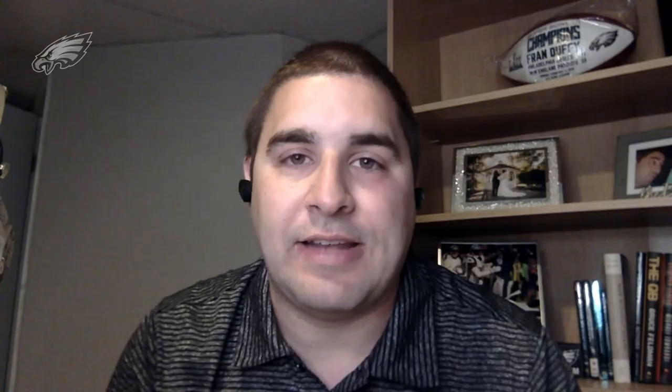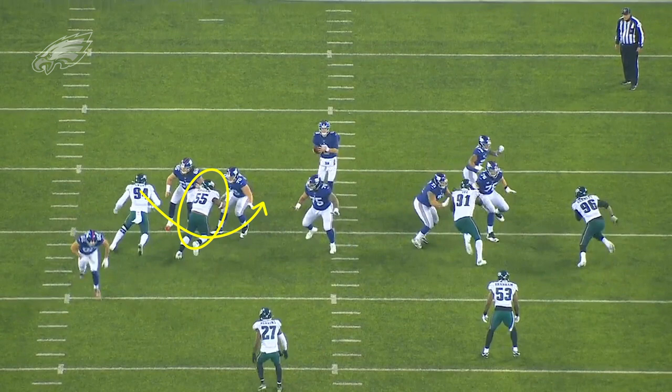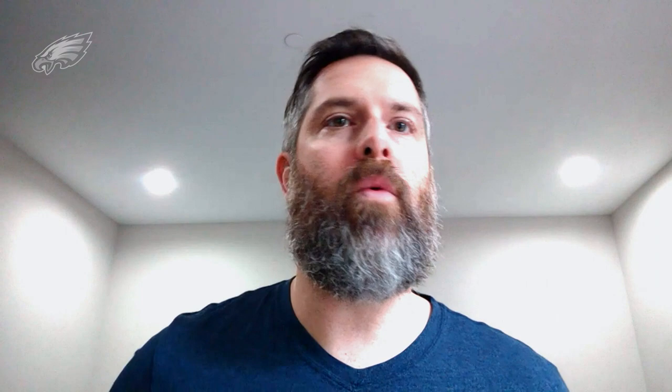Why does running games to the man side of the protection work well? The reason you try to set games to the man side is that if you run a game on the slide side, the center is there to clean up. Even if the tackle gets penetration, the center picks up the game and passes it off. Think of basketball: if you're playing man-to-man, that's where you run your pick-and-rolls. If it's zone defense, it doesn't work because other defenders stop you. The same concept applies — when you're working two- or even three-man games, you're trying to get it where it's essentially one-on-one, giving you a better chance to execute and come home.